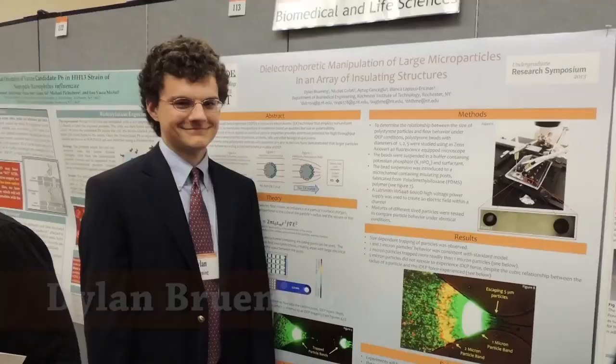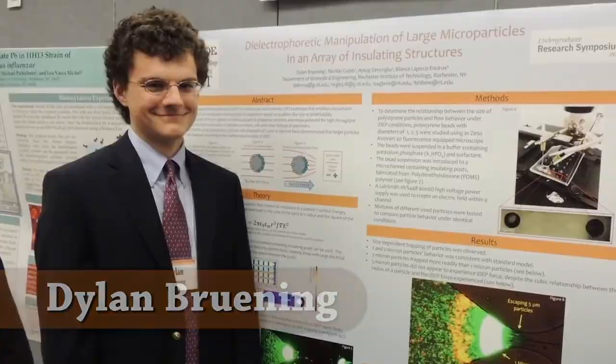My name is Dylan. I am a fourth-year biomedical engineering student, and I have co-oped three times: first at the lab of Dr. Lupisco at RIT's Department of Biomedical Engineering, second at the Neural Stem Cell Institute in the Rensselaer area, and third at the SUNY Center for Nanoscale Science and Engineering.